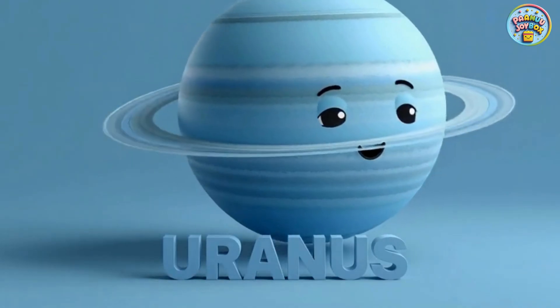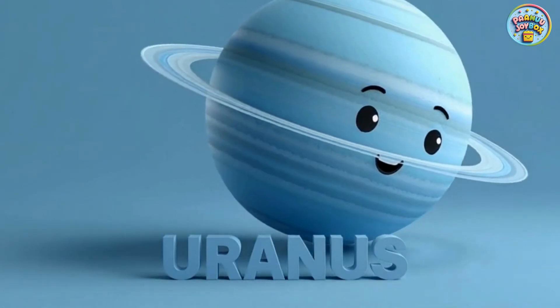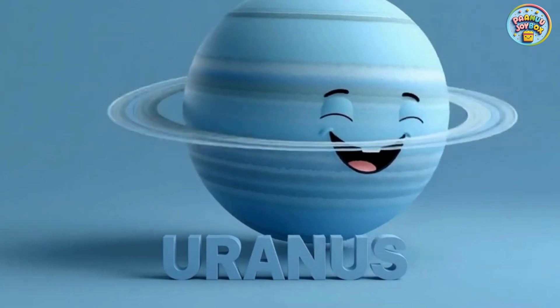This is Uranus. Uranus spins on its side like a rolling ball. It is a cold and windy planet.